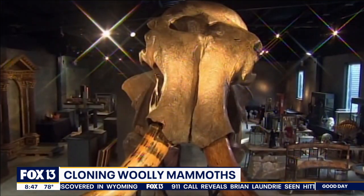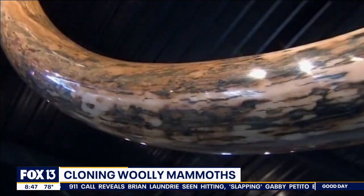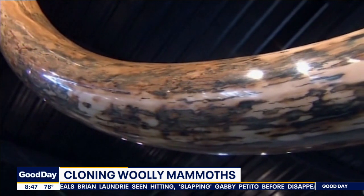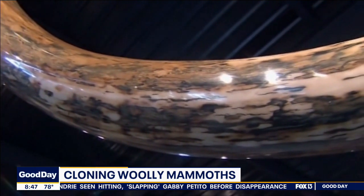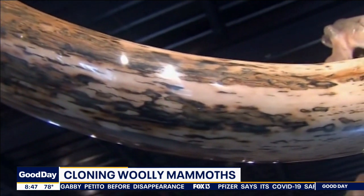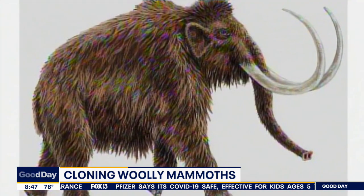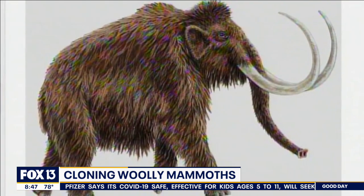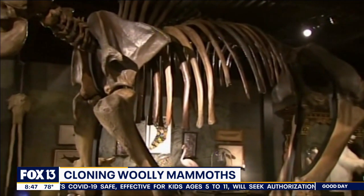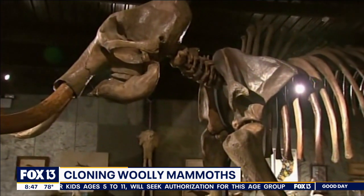They're going to do it up in Siberia in a place called Pleistocene Park. They're going to take skin cells from the endangered Asian elephant and match those with DNA found in the permafrost — through the years, from tusks and other skeletons of the mammoth — and combine these two.